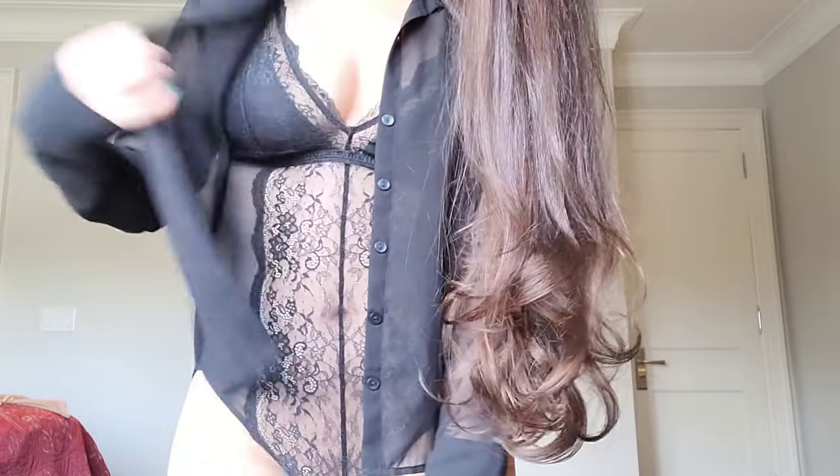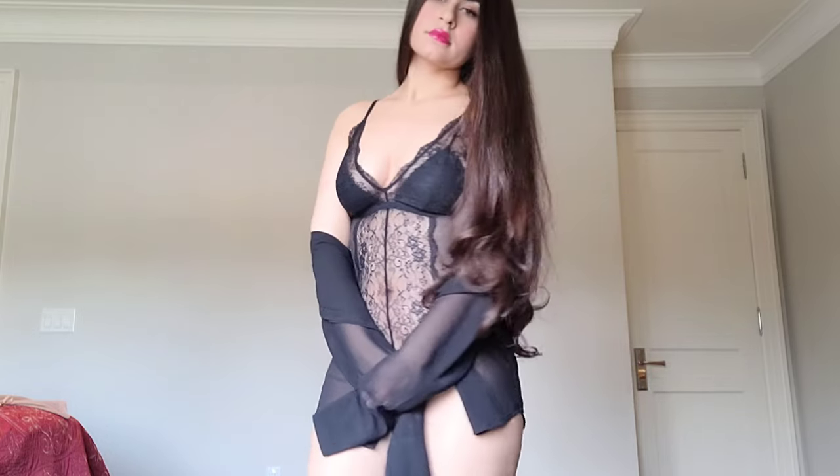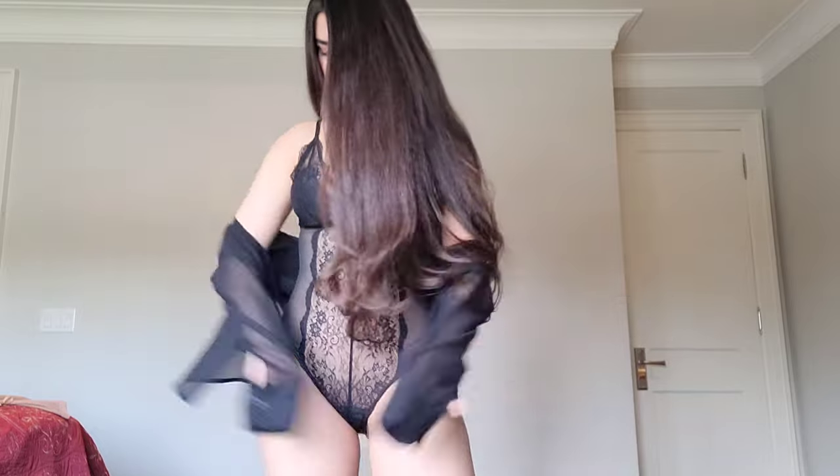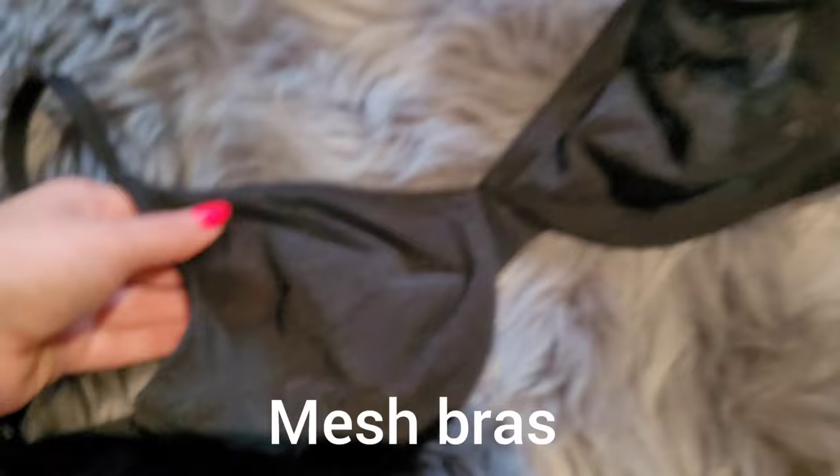I just really like it — it looks cute with the black button-down. This one I think was a size medium. Then I also got these mesh bras, which fit so nicely.